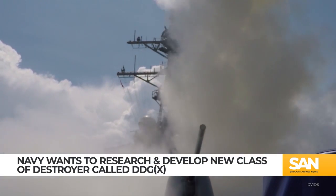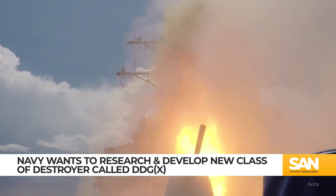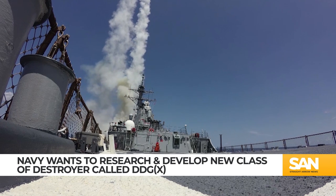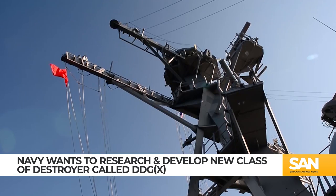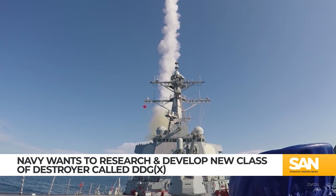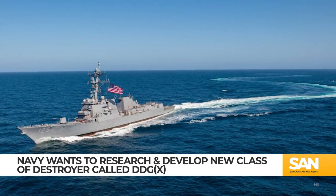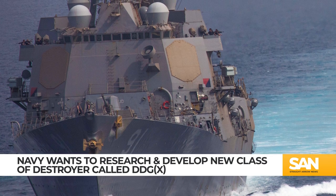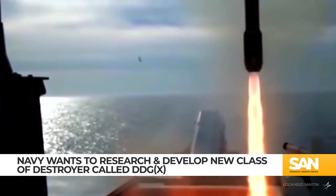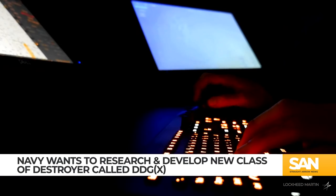But the service says with the new upgrades, it's maximized the space, weight, power, and cooling capabilities of all Arleigh Burke-class destroyers, and it's time to think about the next class of guided missile destroyers, currently referred to as DDGX. The Navy is asking for $187.4 million in its 2024 budget to begin research and development of DDGX. Initial building plans have the ship displacing about 13,500 tons, almost 40% bigger than the Arleigh Burke-class destroyers. The Navy says the increased capacity will allow for larger missile launchers and increased flexibility as future weapons systems like lasers start to be more widely integrated.